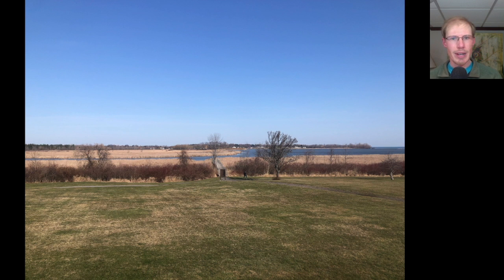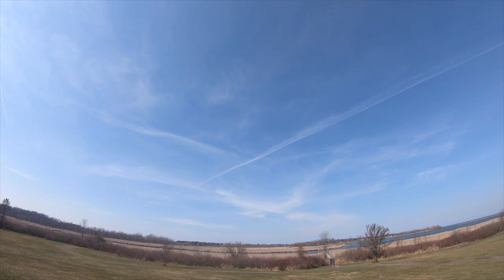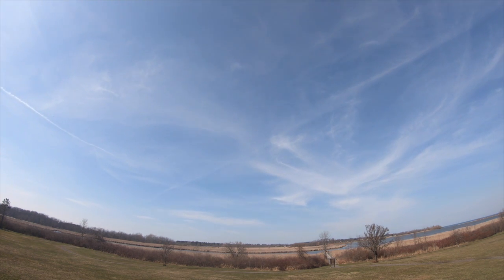I got over to the Hawk Watch around 9am, and the clouds had moved out leaving mostly blue skies, which were very difficult for spotting. But as we got into the afternoon, there was a bit of a thin cloud layer that moved in. Winds were moderate out of the southwest to start, eventually shifting to a more westerly direction — overall favorable conditions for migration, although the spotting was tough with those blue skies.